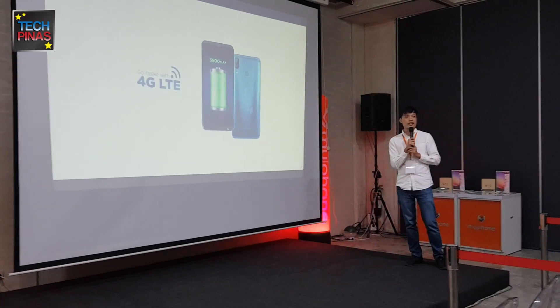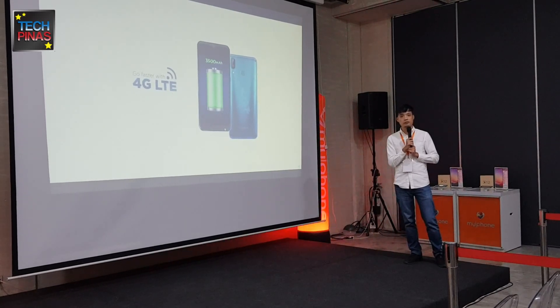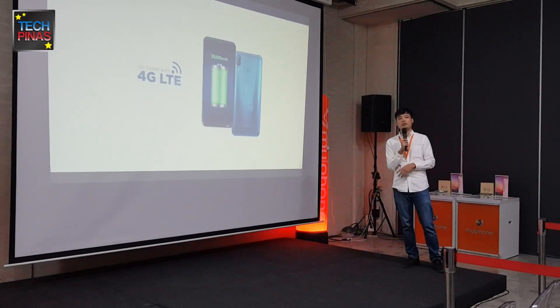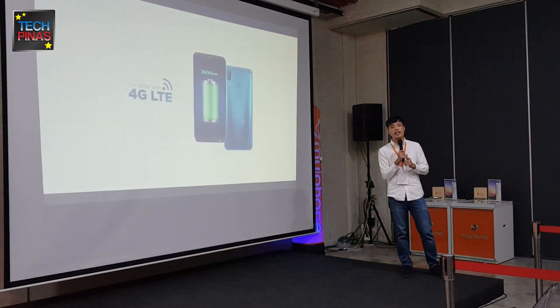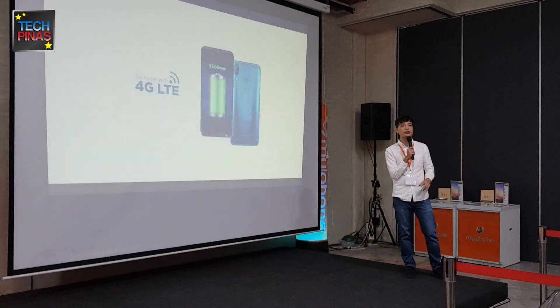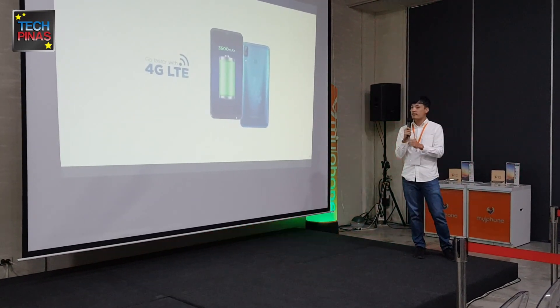For the networks, it has 4G LTE. Most frequencies in the Philippines are covered — Globe, Smart, and even 3rd party networks. It has bands 1, 3, 5, and 7, with a frequency range of 28A and B to 700MHz. For TDD LTE, it also supports bands 40 and 41. The battery is 3,500 mAh.